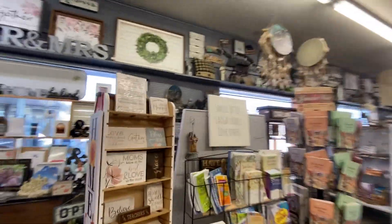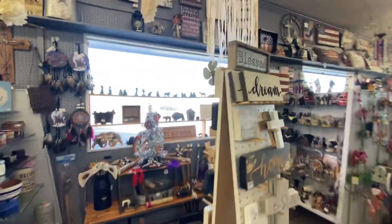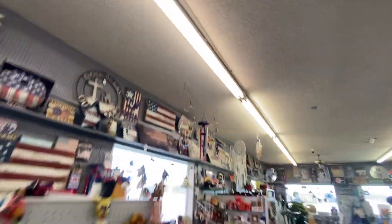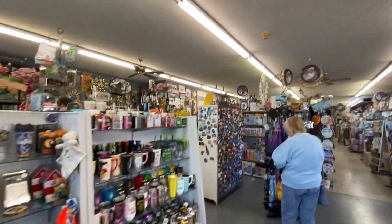Some more antiques or something, similar to Hobby Lobby and Michael's. Look at all this stuff. Look at the signs though — this is my favorite part. And some USA stuff and shirts. And mugs right there. And magnets right there.